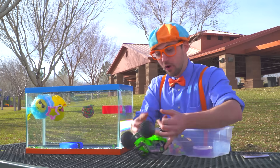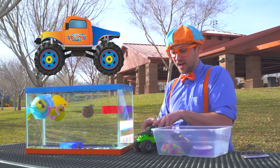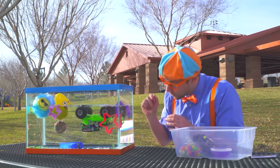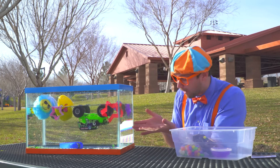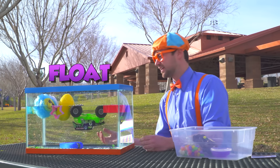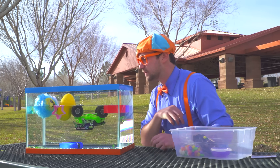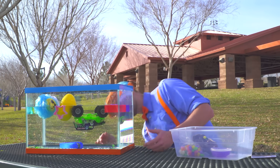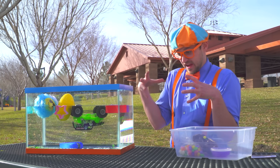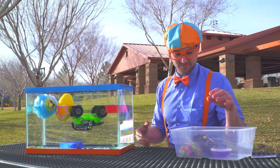Monster truck! It looks like it wants to sink, but the reason why it's floating is because of the tires — they're full of air. The big tires. Alright, we have a couple more items. Let's see.